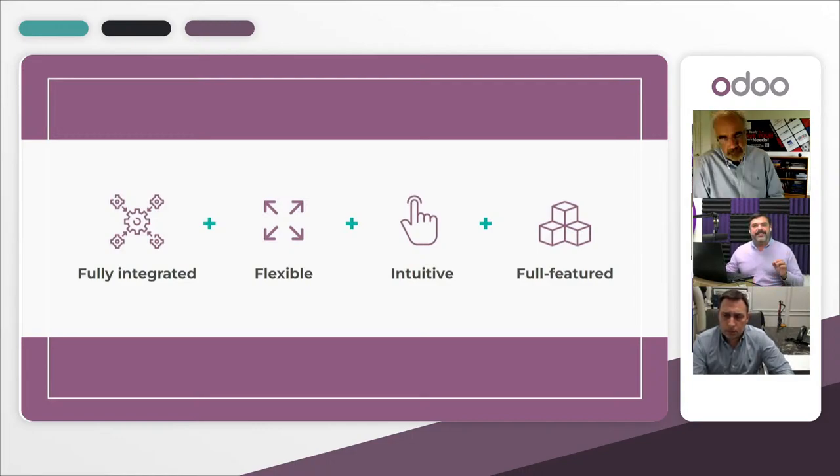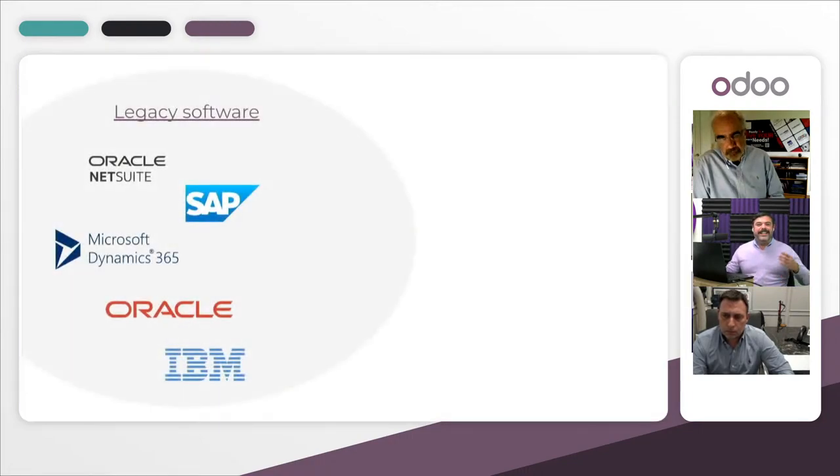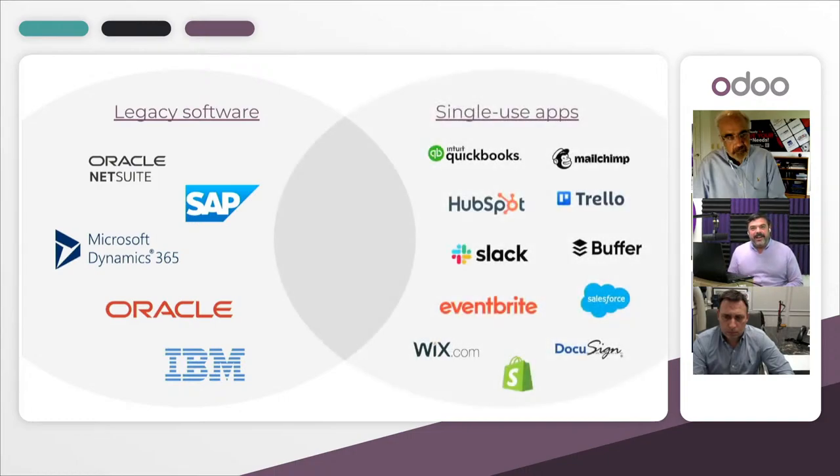Looking at what exists in the marketplace today, legacy ERP solutions like SAP, Microsoft Dynamics, or Oracle NetSuite are monolithic systems created with the CEO of multinational companies in mind — not the user. They are difficult to implement, difficult to use, and expensive — made for large enterprises with a very high barrier to entry. In reaction to these, single-use cloud applications emerged that are feature-rich and user-friendly but only support one aspect of your business, like QuickBooks for accounting or Salesforce for CRM.